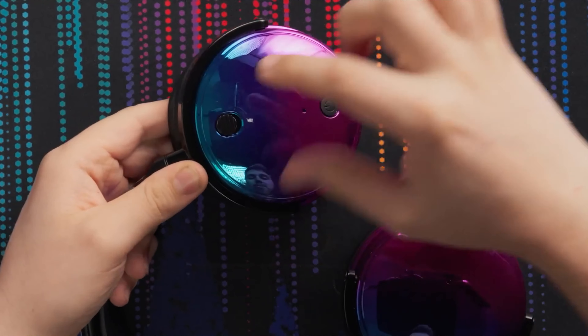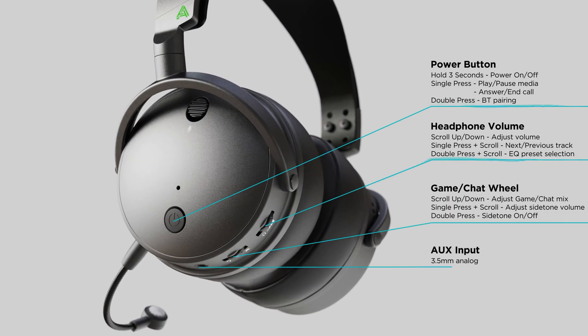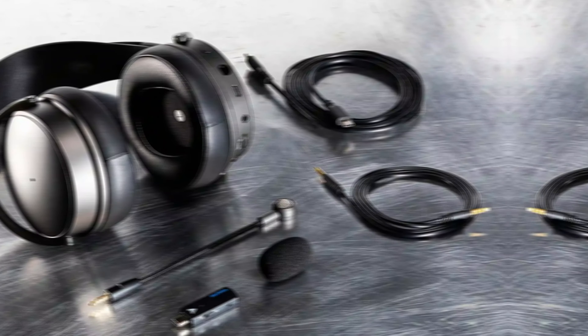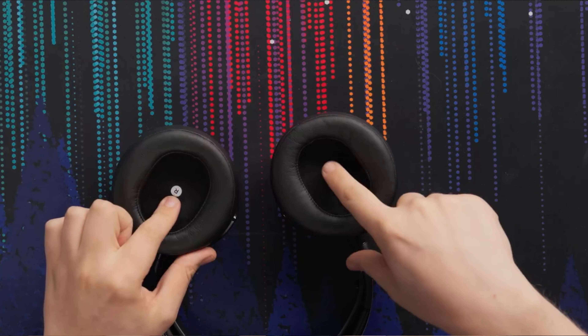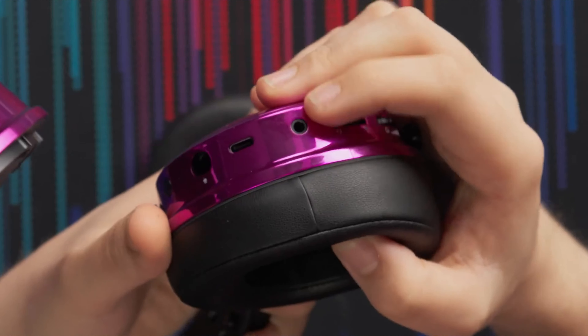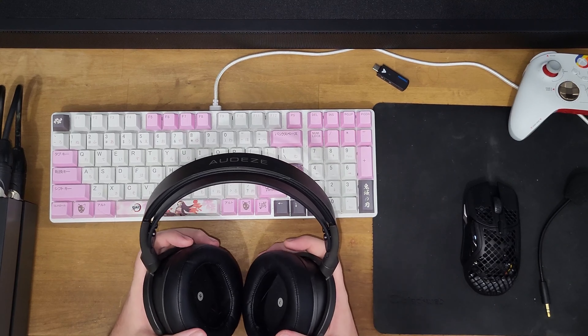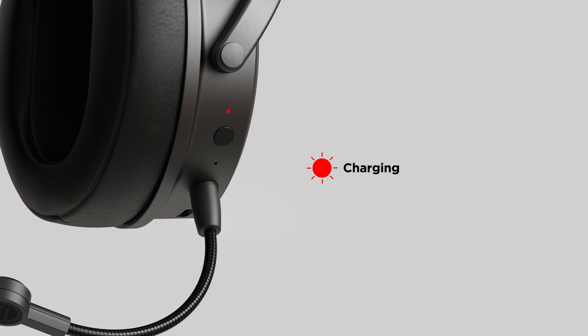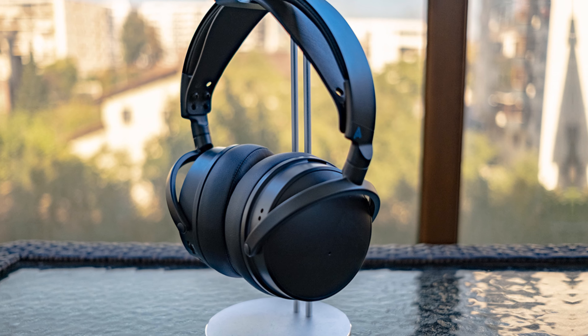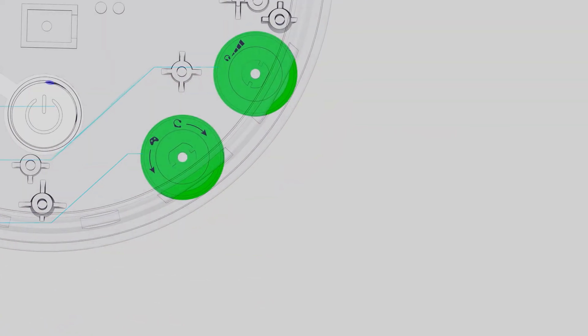Although the headset is quite heavy, the build quality screams luxury — it's robust and designed to last, which justifies its cost. Despite its weight, comfort remains high, letting you wear it for hours without much discomfort. The price tag may be hefty, but for audiophiles the impeccable audio experience makes it a worthy investment. Check out the Audeze Maxwell and make your gaming sessions more extraordinary.